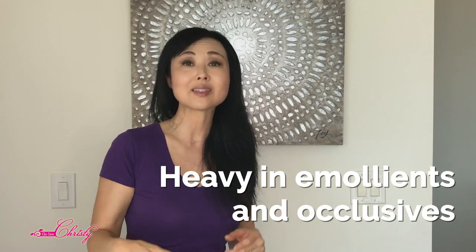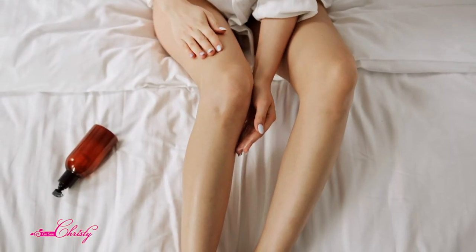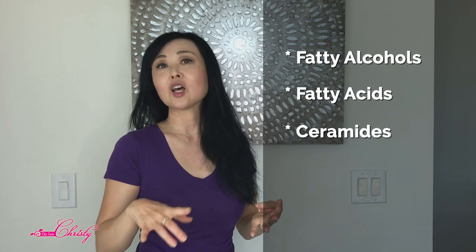Emollients and occlusive agents improve skin's texture — smoothness, softness, and suppleness. Emollients can actually help with fatty acid production in your skin and protect your skin from the environment by creating a barrier between the environment and your skin. Examples of emollients include fatty alcohols, fatty acids, ceramides, cholesterol, and even occlusive agents.